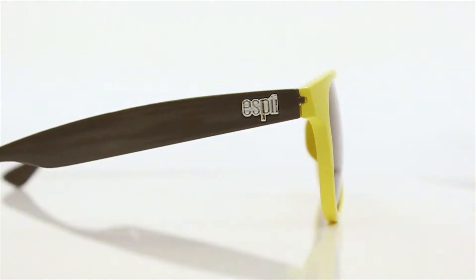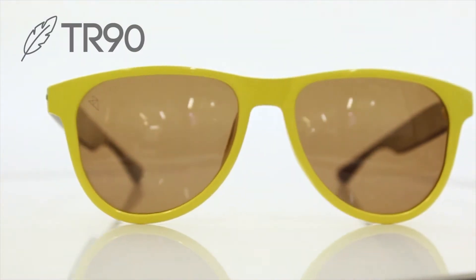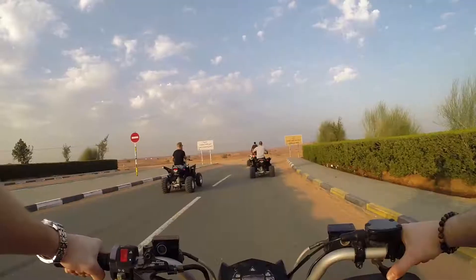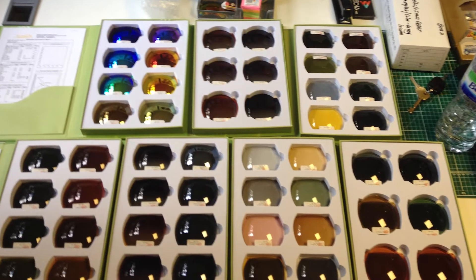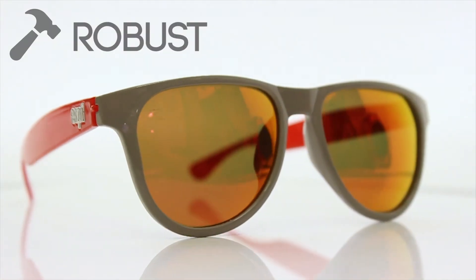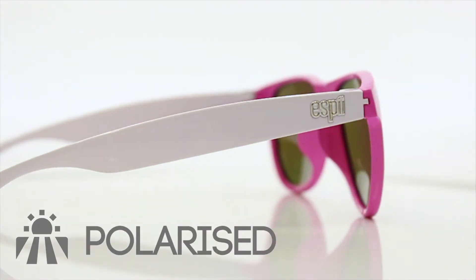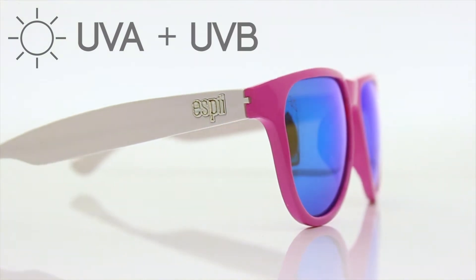The frames are made from TR90 thermoplastic, an extremely durable composite with shape memory, to allow you to take on even the most adventurous lifestyle. The lenses come in six colours and are made from a polycarbonate plastic, which is not only robust but scratch resistant. All lenses come polarised as standard and provide 100% UVA and UVB protection.